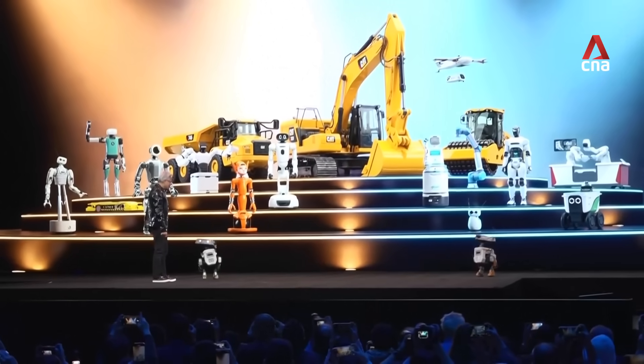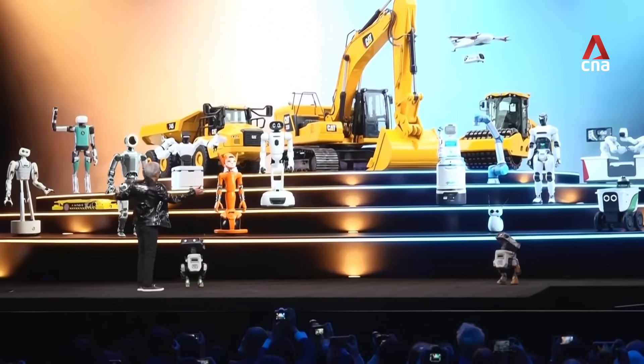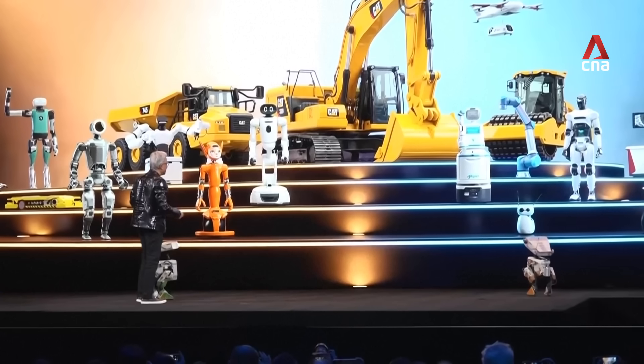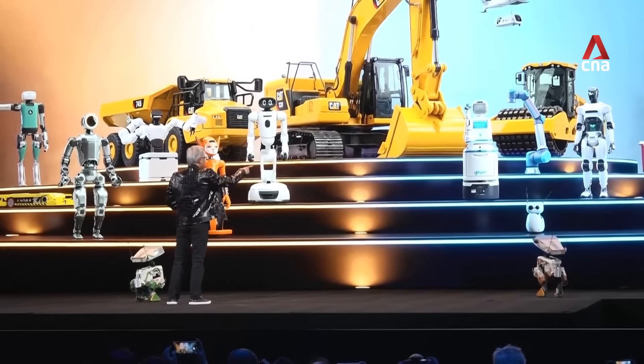Nobody's going to be as cute as you, but now we have all — look at all these friends and we have building robots. We're building big ones. Like I said, nobody's as cute as you guys are, but we have Neurobot and we have Agibot, Agibot over there.